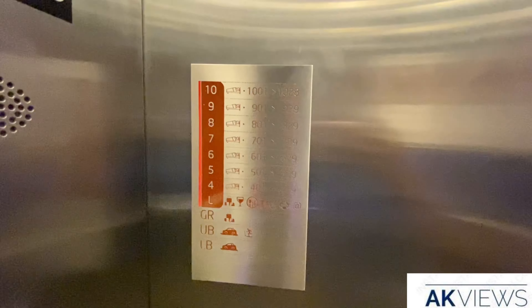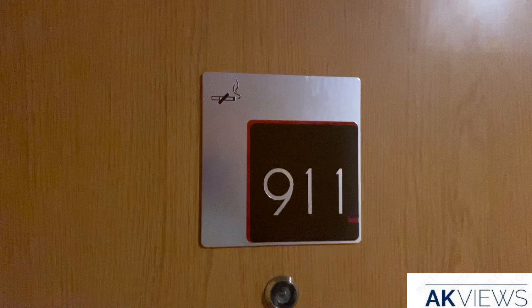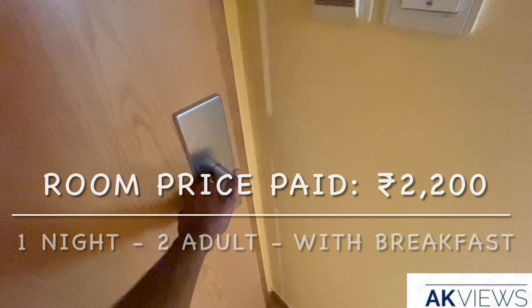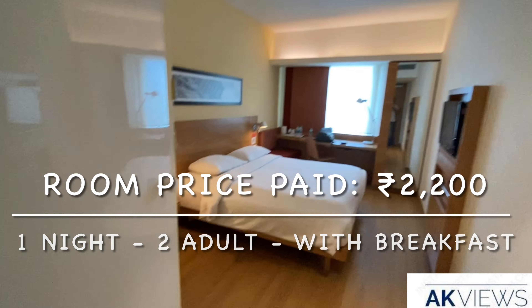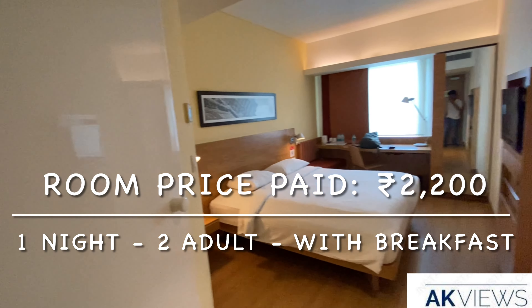Now let us go to the room and check how it is. I'm keeping my expectations low because Ibis is a low-cost brand of Accor Group, and the price I paid is ₹2,000 for two adults, so I'm not expecting too much. First impression looks good — compact, which is exactly what I expected for the price I paid.